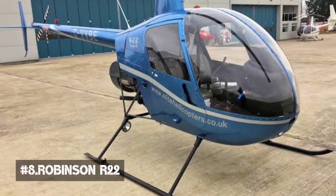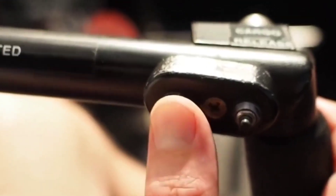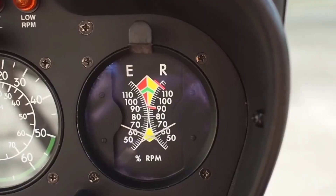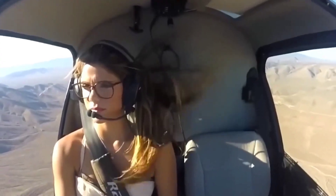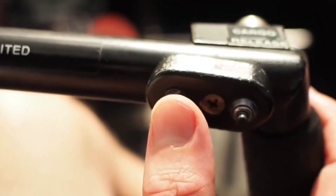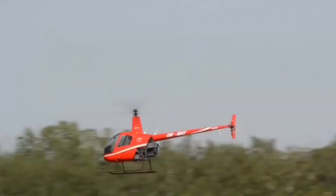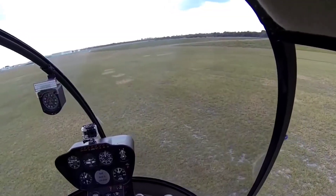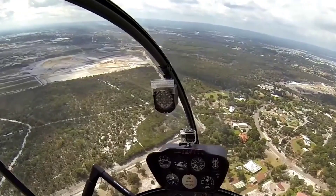Number 8: Robinson R22. Price: $285,000. The two-seat R22 Beta II helicopter is a proven workhorse that has delivered exceptional performance in a variety of applications for over 30 years. It features a two-bladed rotor system, T-bar cyclic, and the latest Robinson technology, including crash-worthy bladder fuel tanks. A powder-coated steel tube structure provides a light yet rigid airframe, while the aerodynamic fuselage optimizes airspeed and fuel economy. The R22 is powered by Lycoming's proven O-360 engine, rated for reserve power and better performance at high altitudes and in hot weather.